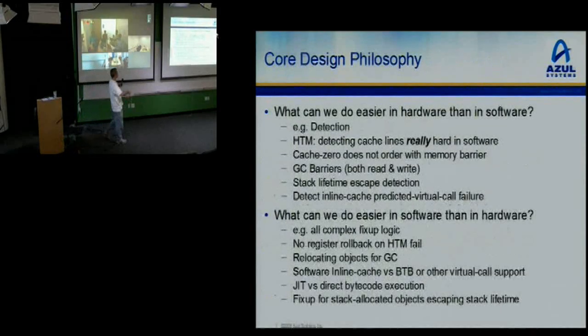The core design philosophy boiled down to: what can we do easier in hardware than in software and vice versa? In hardware, it's easy to detect interestingly bad situations — such as cache lines getting kicked out for hardware transactional memory. Losing a line out of your cache is really hard to do in software. People who write software transactional memory systems doing roughly the same thing see a 10x slowdown. Hardware can do it for free — it's part of the cache coherency protocol, so it was just a freebie.